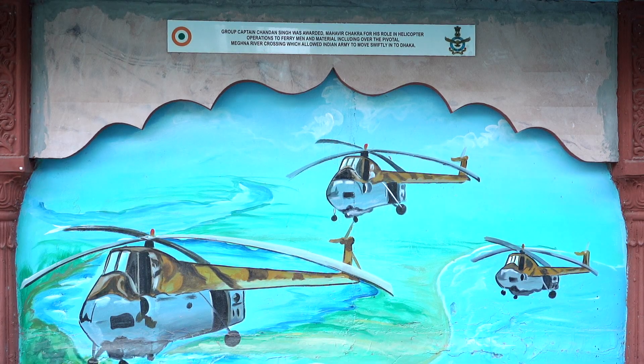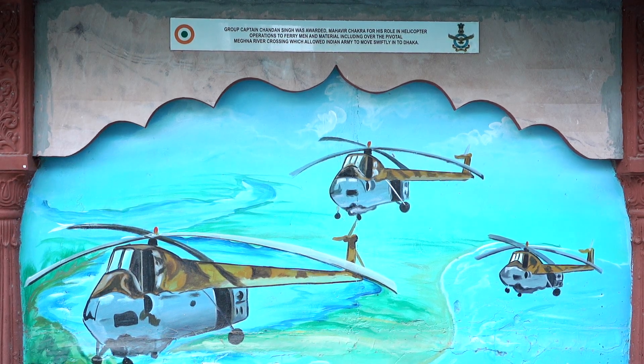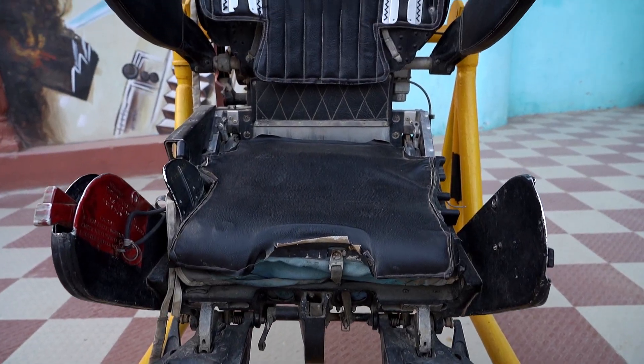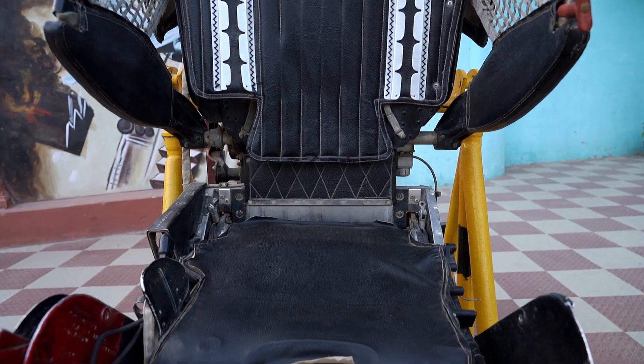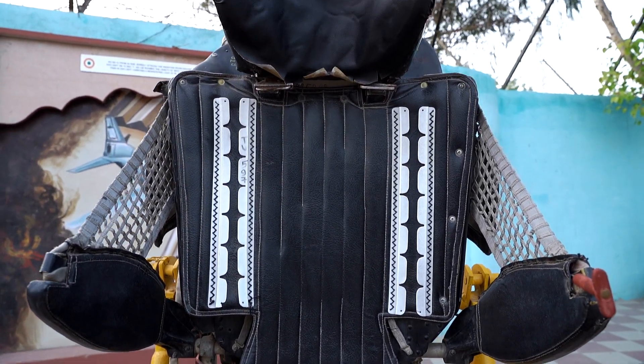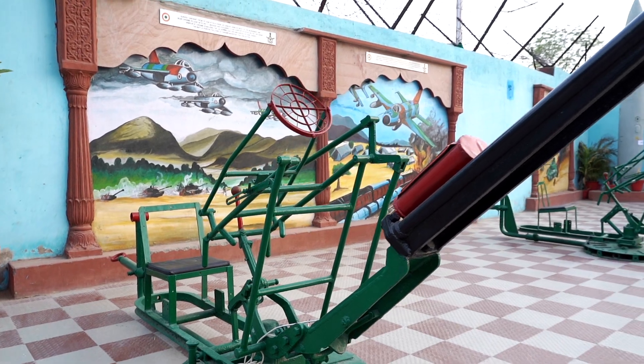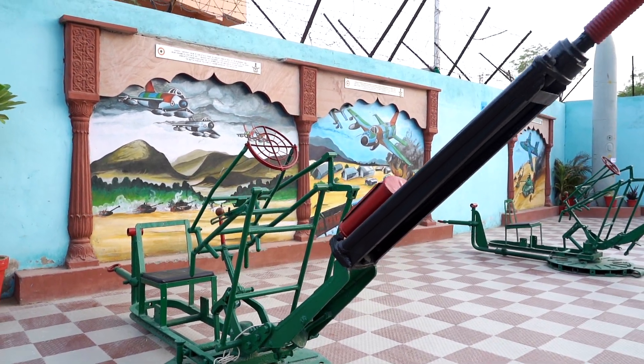Hunter T Mk-66 is also featured. Group Captain Chandan Singh was awarded the Mahavir Chakra for his role in helicopter operations to ferry men and material, including over the pivotal Meghna River crossing. The ejection seat of a fighter aircraft, along with other parts of aircraft used in the 1971 war operations, are displayed in the outer area of the museum.